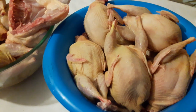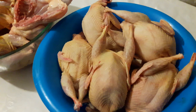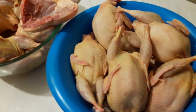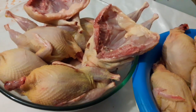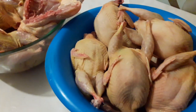Всего вам доброго! Подписывайтесь на канал, следите за нашими новостями в соцсетях Facebook и Instagram «Хитрок Елена», а также на YouTube-канале «Хитрычкин Двор». Моим заказчикам — приятного аппетита и всего вам доброго! Пока-пока!